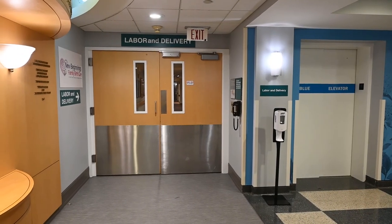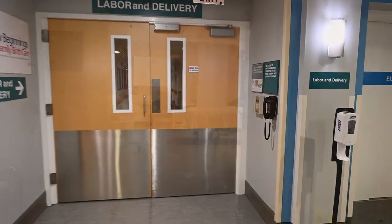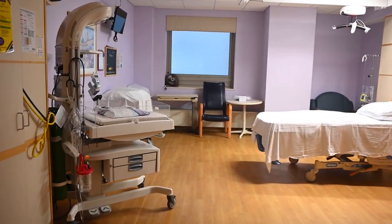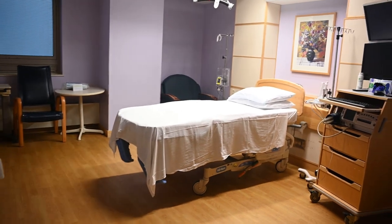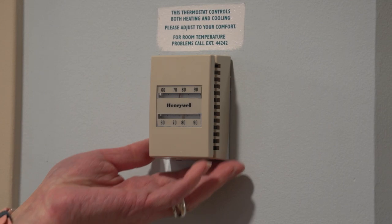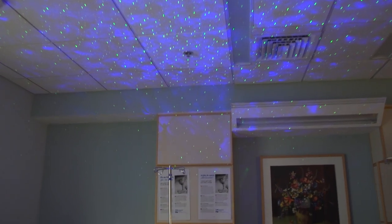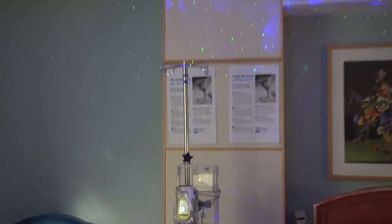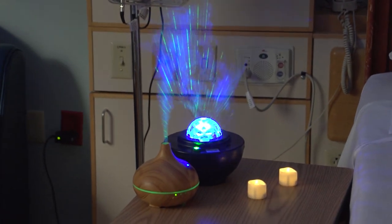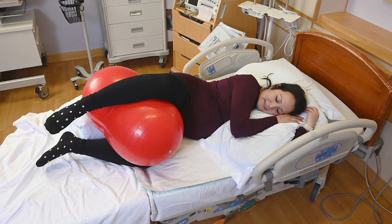Our labor and delivery unit consists of 14 rooms. All rooms are private, and they each have their own attached three-piece bathroom, which includes a toilet, shower, and sink. All rooms have their own thermostat and television, and the entire hospital is equipped with free Wi-Fi. Make the rooms your own comfortable haven. Feel free to adjust the temperature and lighting to your desire. Bring in your preferred music, flameless candles, battery-operated diffusers, massagers, and other comfort items.